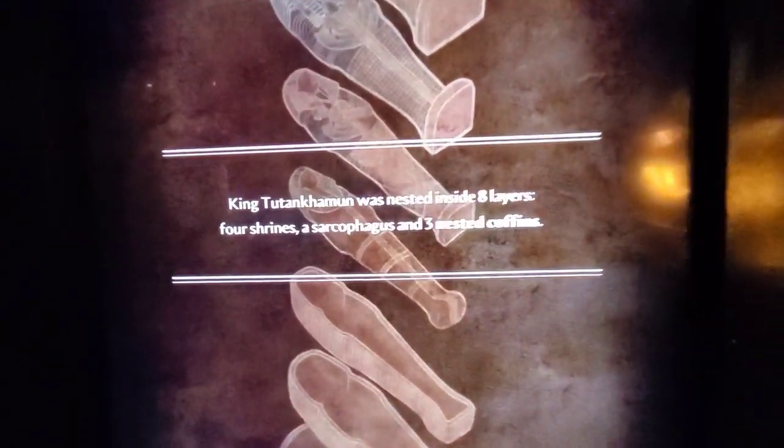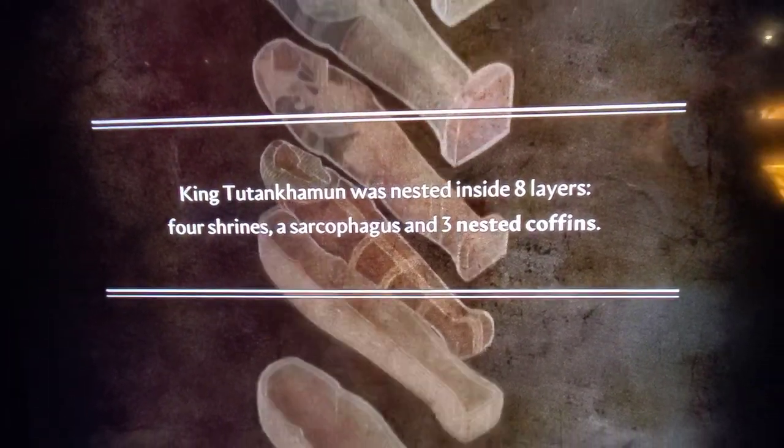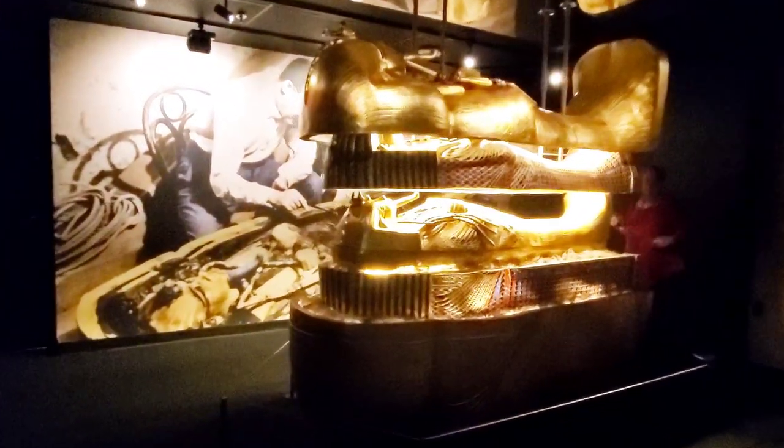One of the highlights for me of the exhibit is seeing the casket where King Tut's mummified body laid. You'll see that they stack caskets within each other, and the mummified body was laid inside — it's so cool.